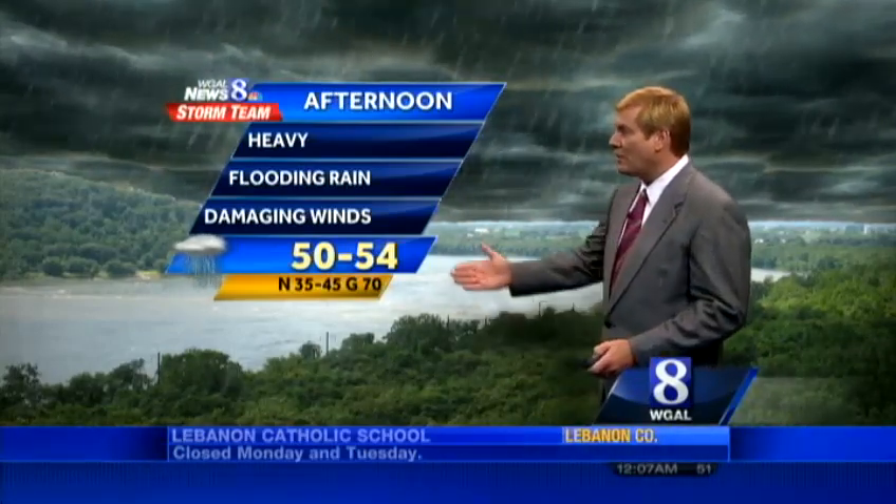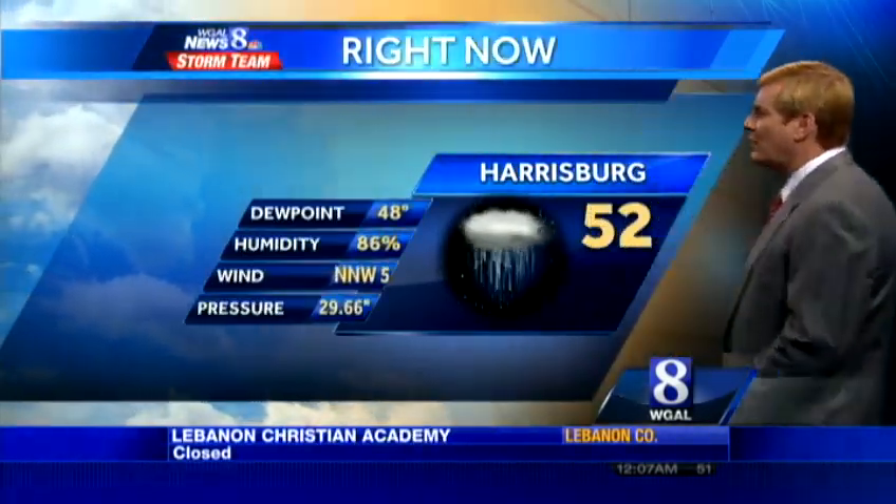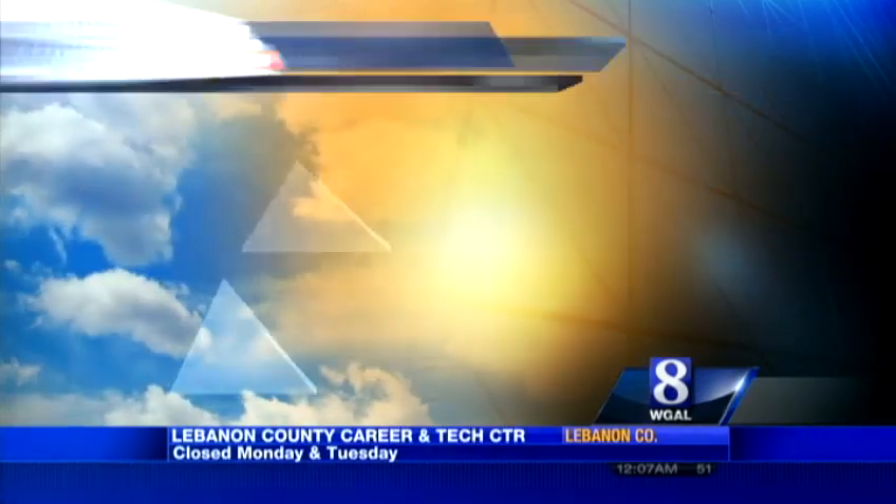The afternoon will be not much different, with temperatures pretty much locked in at about 50 to 54 degrees, making it feel kind of raw outside. Currently, rain is reported and it's 52 degrees. Winds are from the north-northwest at 5, and the barometer is running pretty low.